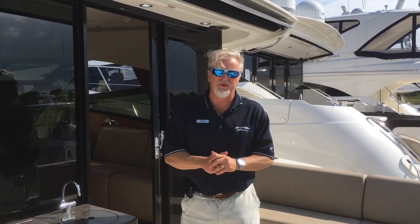Good afternoon. I'm John Wright of MarineMax Wrightsville Beach. Today we're going to look at a 2015 470 Sundancer we have in inventory.